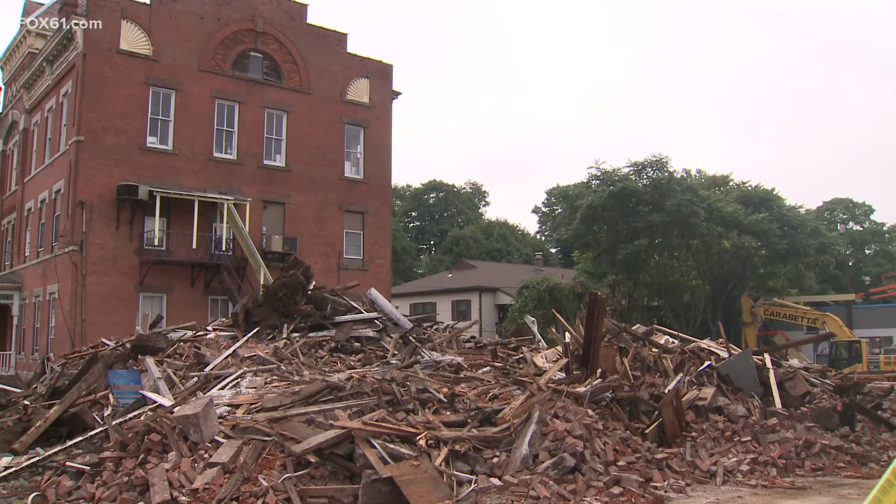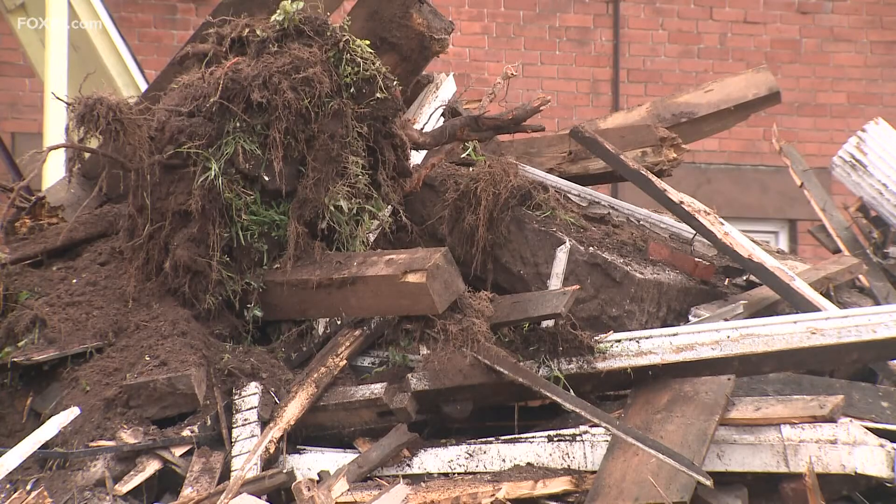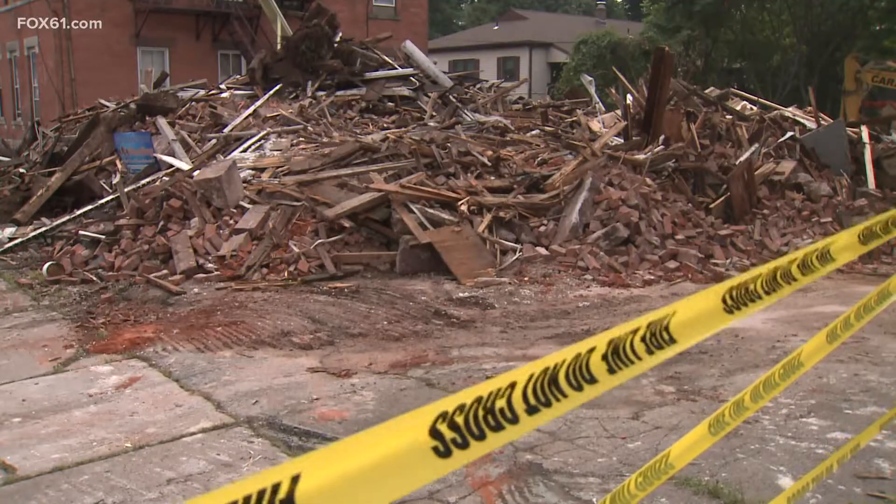We just spoke to the building's owner who says a building inspector ordered the crew working on renovations inside the building to get out just around three hours before it collapsed. This timing likely saved several lives. Now just a big pile of debris remains of what's left of this building this morning.